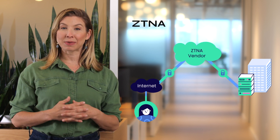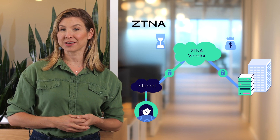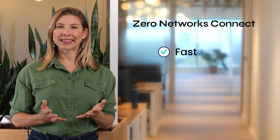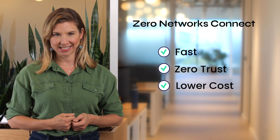ZTNA solves this by hiding behind a cloud proxy, but introduces latency and higher costs because all network connections are routed through the cloud. Xero Networks Connect eliminates these flaws and combines the speed of VPN with the ironclad security of ZTNA.